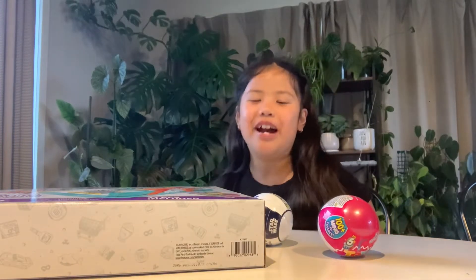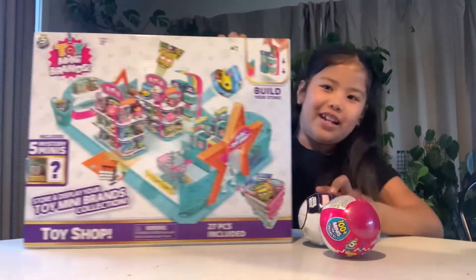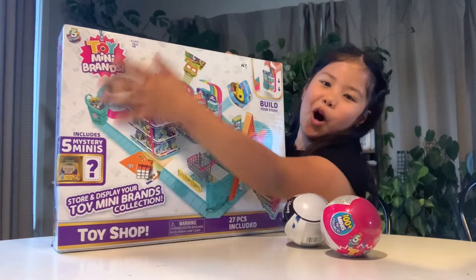Hi guys, welcome back to my channel. My name is Chloe and today we'll be unboxing this mini brand toy shop. It is super cool guys. I got this on my brother's birthday at Warehouse. So guys, let's open it.